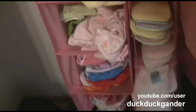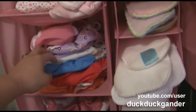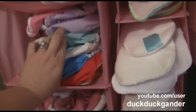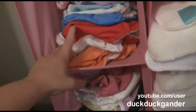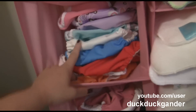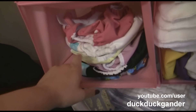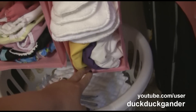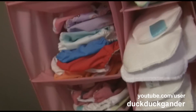Moving on to diapers — here are extra small covers, one extra small cover, and then these are all small covers: Thirsties covers, and then either Fuzzibunz or Charlie Banana pocket diapers. These are all one-size: Bum Genius, Charlie Banana, Thirsties covers. And down here are medium size. So that's the start of her diapers for when she's a newborn.